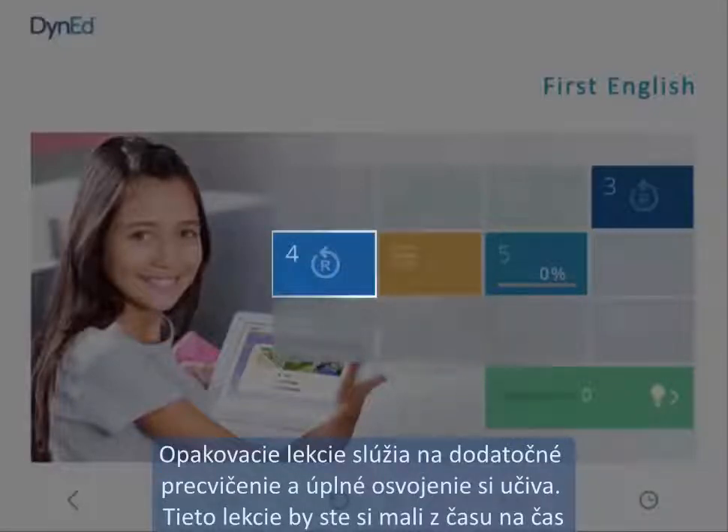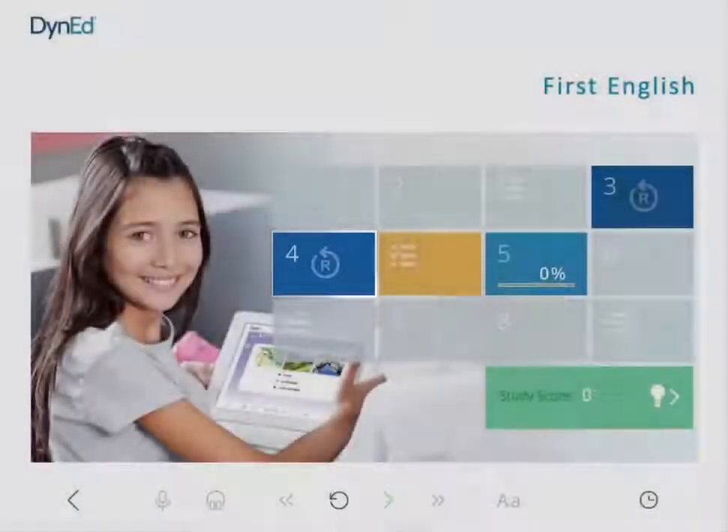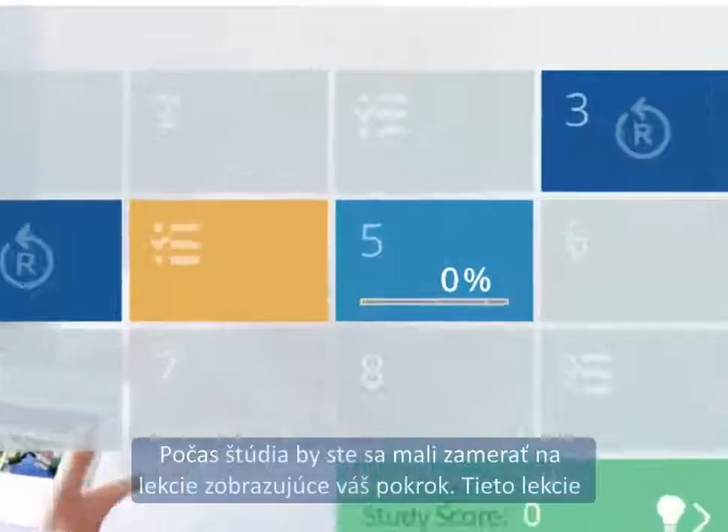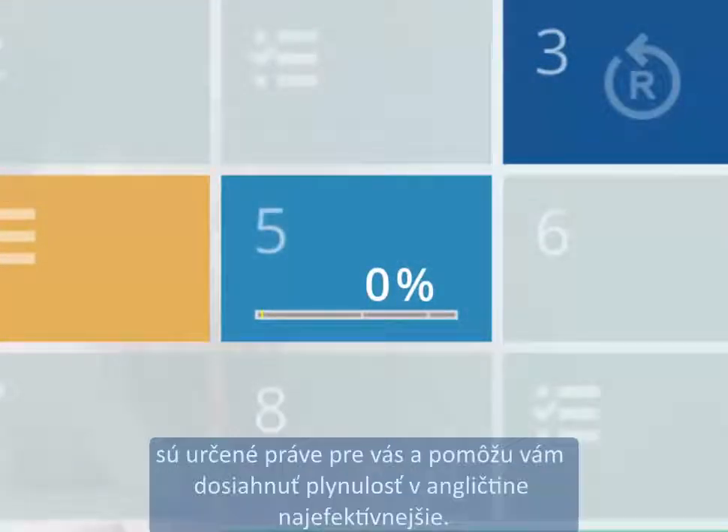Review units are for extra practice and mastery. You should try out these review lessons and come back to them from time to time to strengthen your English skills. You should focus your study on the in-progress units. These lessons are just right for you and will help you reach your fluency goals most efficiently.